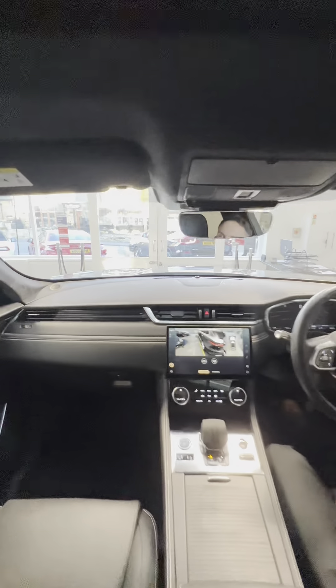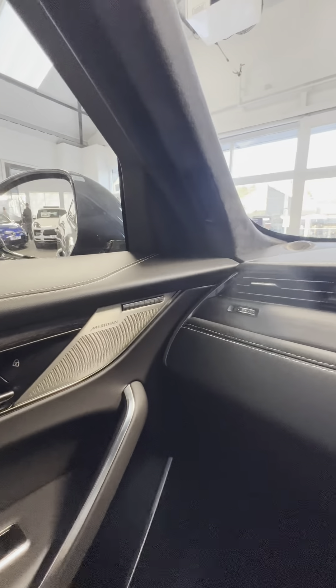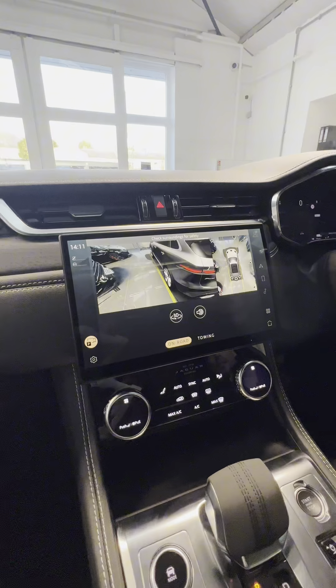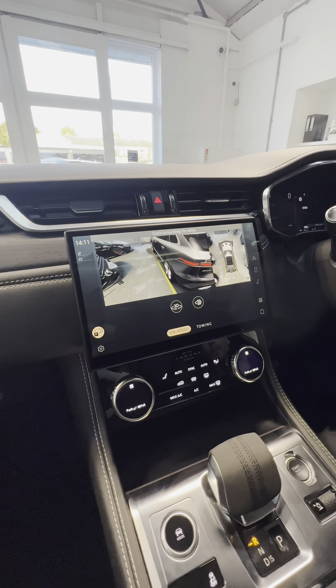Inside you've got your Meridian sound system and a three-function memory seat. Coming over the dash itself, the car comes with Apple CarPlay and Android Auto, and as well as that you'll see your 360 camera system on there.